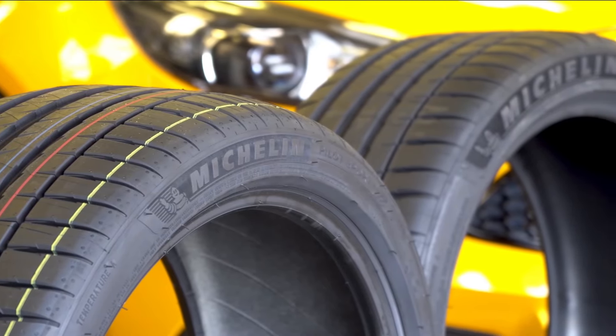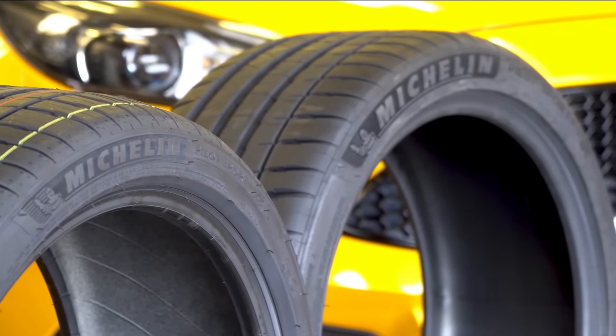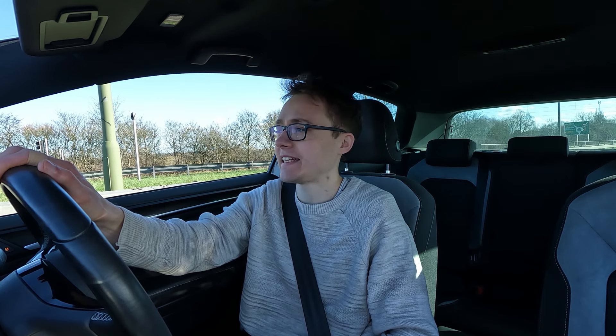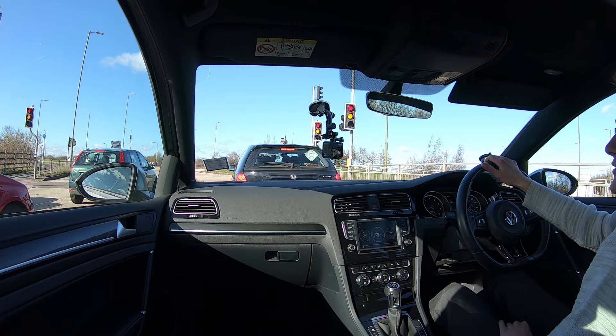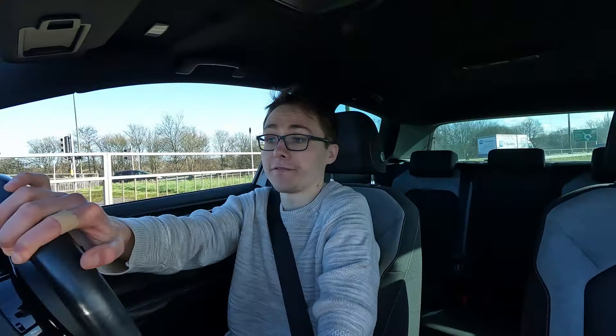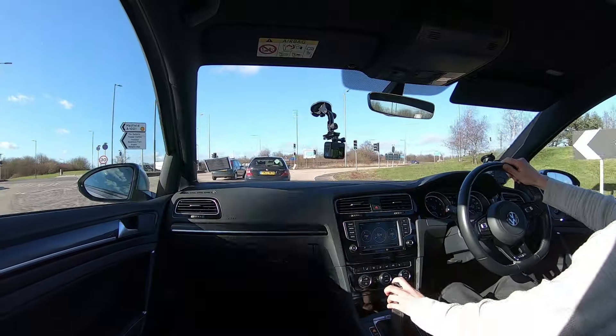So, Michelin Pilot Sport 4 — 25,000 mile mark, essentially a Golf R review over five years. I've had these tires on the car since 2019, and today's the last day they'll be on it because I'm getting them changed. I fancied a change, but also felt this was a good opportunity to explain how I found the Pilot Sport 4 — just from a real owner's perspective.